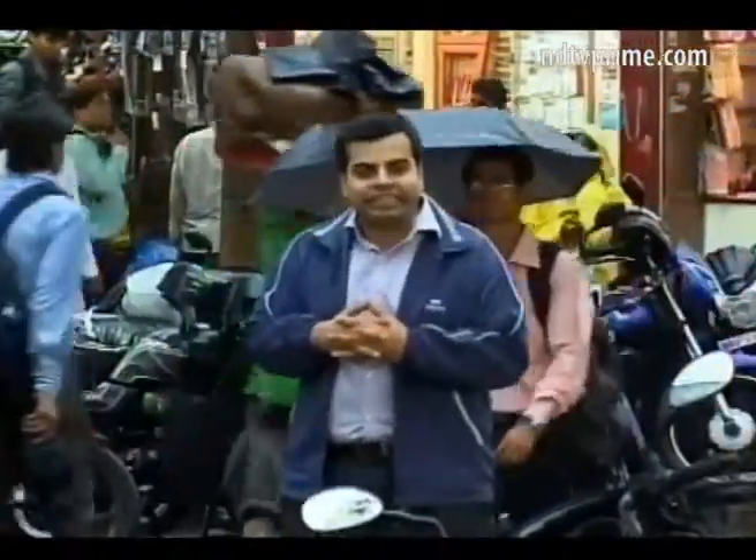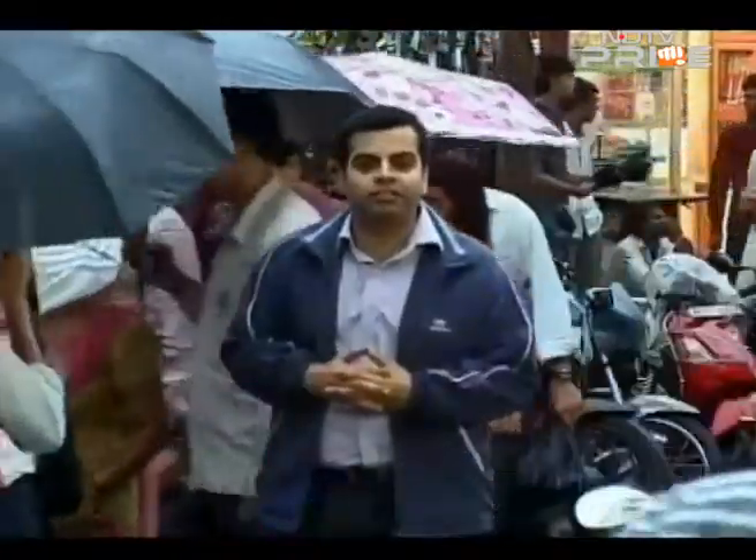While Mumbai monsoons are one of a kind, the leakages they cause are many. What you need to do is ensure timely action so that you can enjoy the monsoons every year, but deal with leakages probably at least every alternate year. With cameraperson Malika Arjuna, Ashish Bhatia for NDTV.